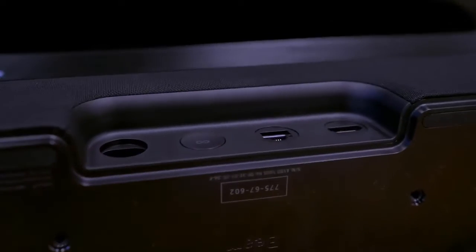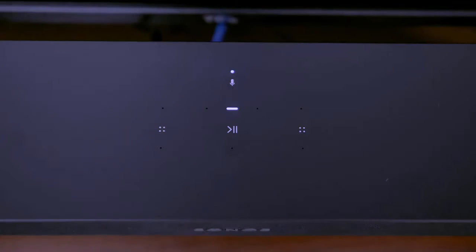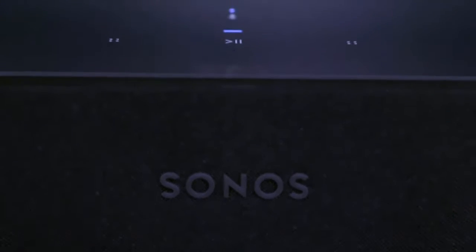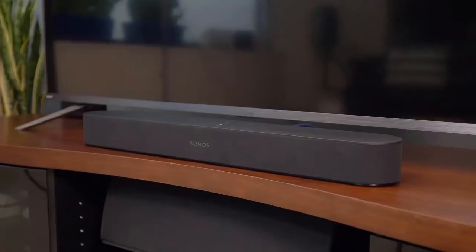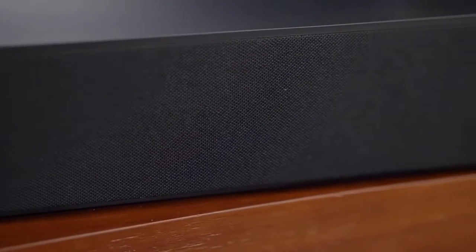On the back you'll find power, HDMI, and ethernet ports alongside a connect button. On the top you'll see touch buttons for volume, microphones, a microphone status LED, and a power LED that can be switched off in the app. The controls on the top of the Beam are minimal — touch-sensitive play and volume buttons — nothing that physically protrudes from the body, keeping the design flush and minimal.